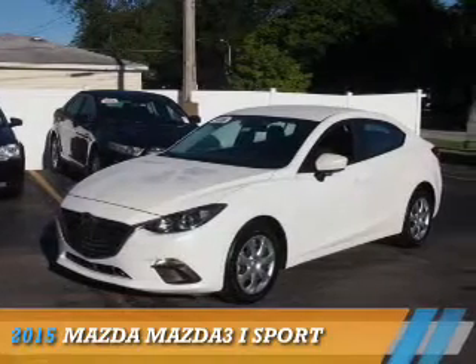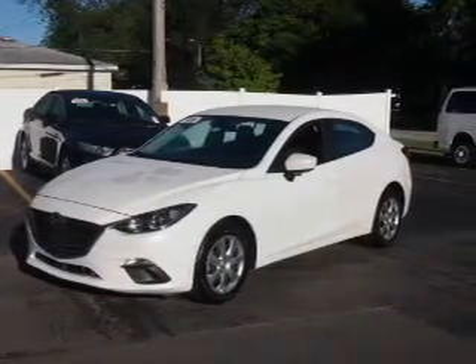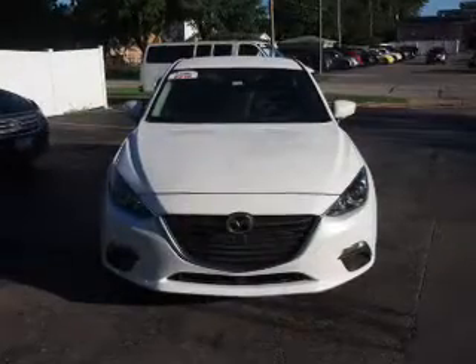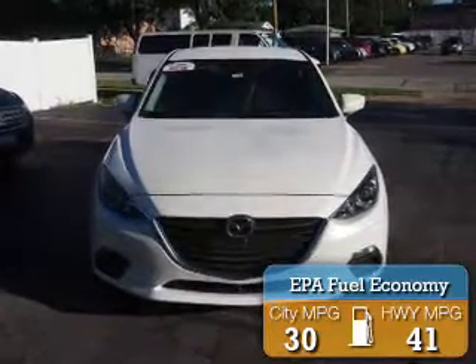Presenting the 2015 Mazda 3. It's powered by a 2-liter 4-cylinder engine and an automatic transmission. Great fuel efficiency saves you money by requiring fewer trips to the gas station.